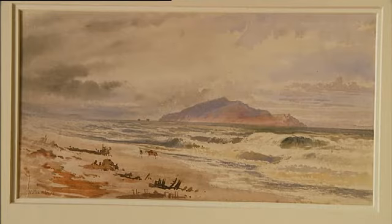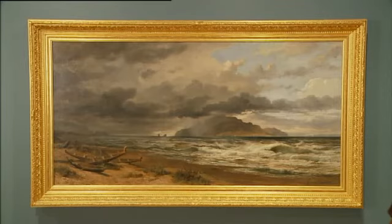It was fortunate that Chevalier made these watercolours to help jog his memory. After all, it was 20 years later that he finally completed this oil painting.